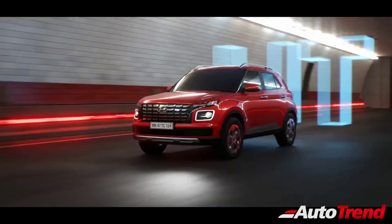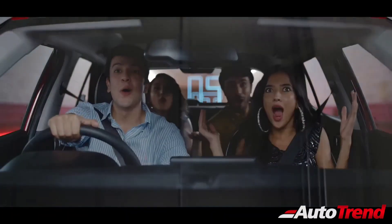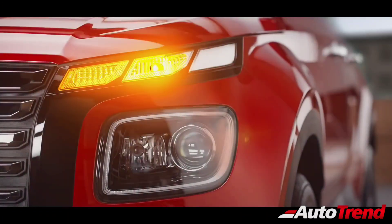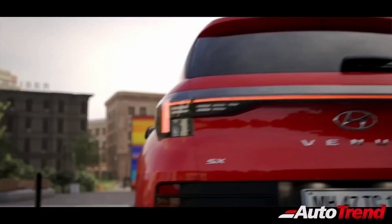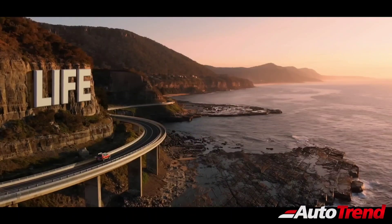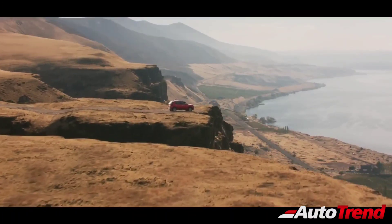Stay tuned for all our detailed reviews on all variants of this new Hyundai Venue facelift. Do let me know what you think about this new facelifted version of the Hyundai Venue compact SUV. This is Swip Rajesh signing off. See you in another video. Thank you for watching.